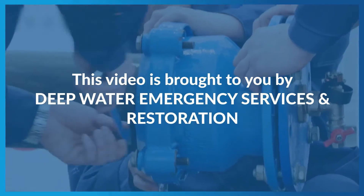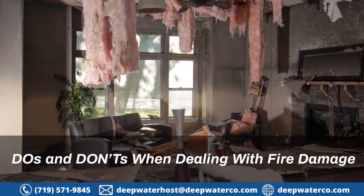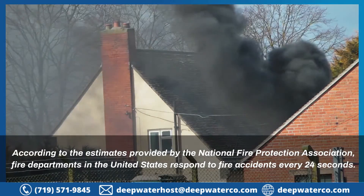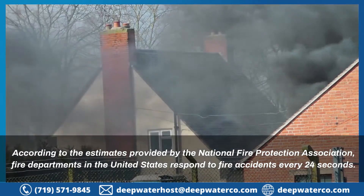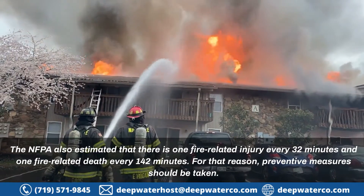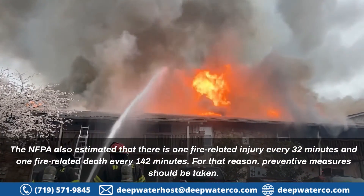This video is brought to you by Deepwater Emergency Services and Restoration. Do's and Don'ts when dealing with fire damage. According to the estimates provided by the National Fire Protection Association, fire departments in the United States respond to fire accidents every 24 seconds. The NFPA also estimated that there is one fire-related injury every 32 minutes and one fire-related death every 142 minutes.